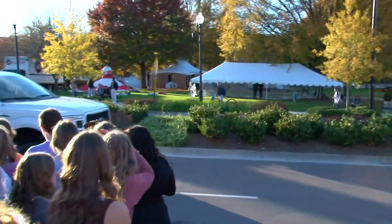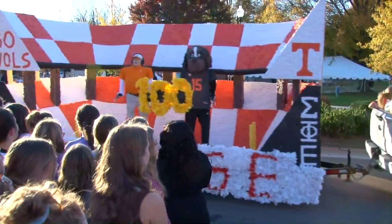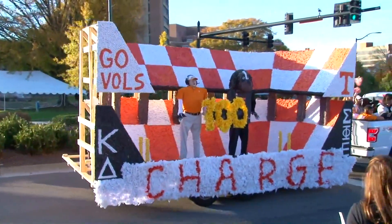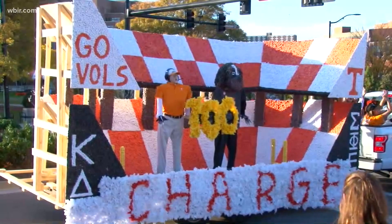Welcome back. The parade floats continue to roll by on Volunteer Boulevard. These are built by students at the University of Tennessee. We are seeing floats from the Greek community — many of the fraternities and sororities have teamed up to build these floats as part of a competition. This is Kappa Delta's float.